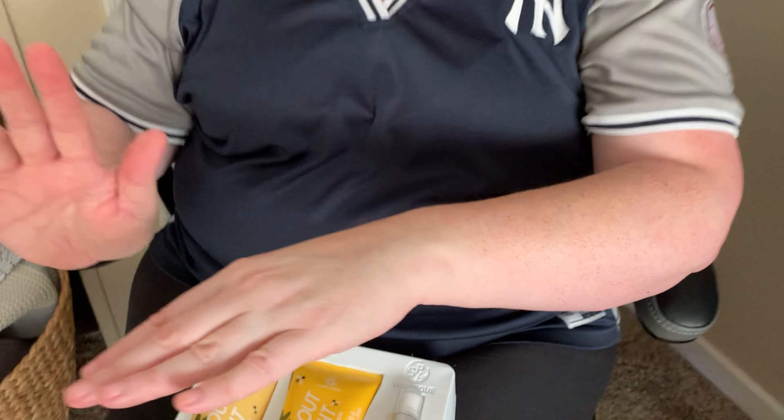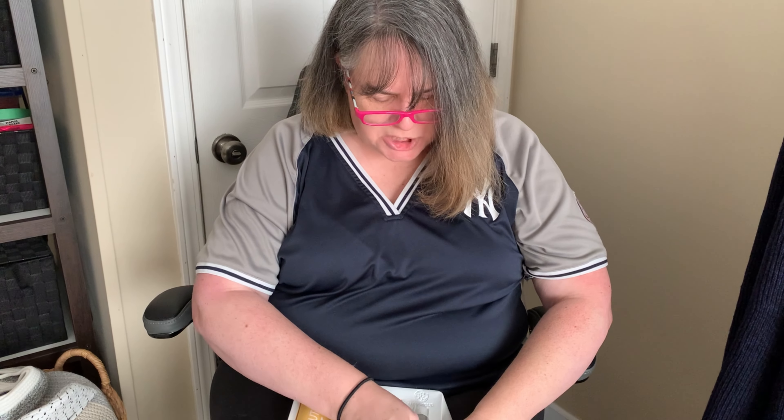And you know guys, it's not sticky — it's silky and it absorbs right in. It's not tacky. This is so high-end and so luxurious.